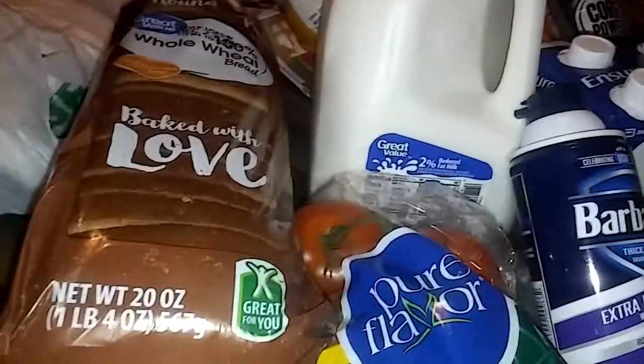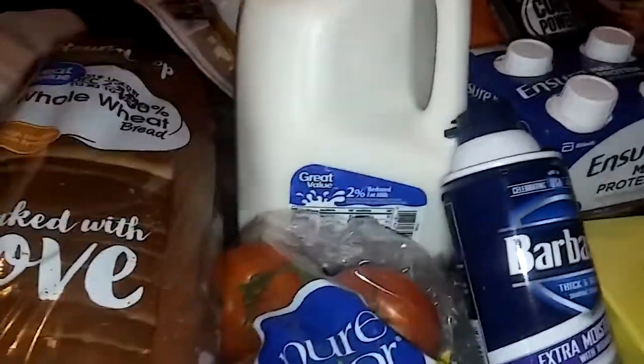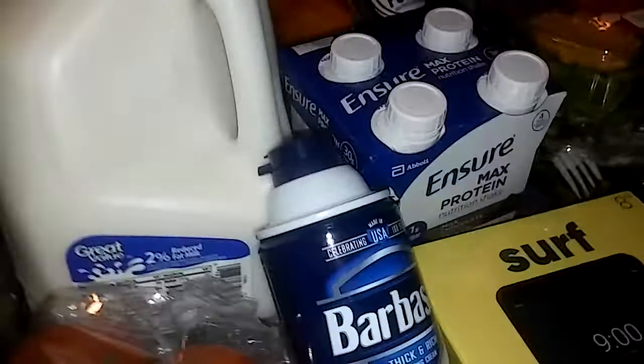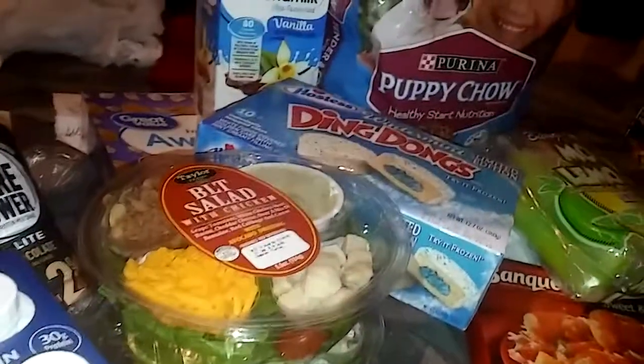This is Stacy's cooking vlog, channel 19, back with another video. Today I am doing my Walmart shopping haul — about to let you guys see what I got, all the good items and the good sales that they got.